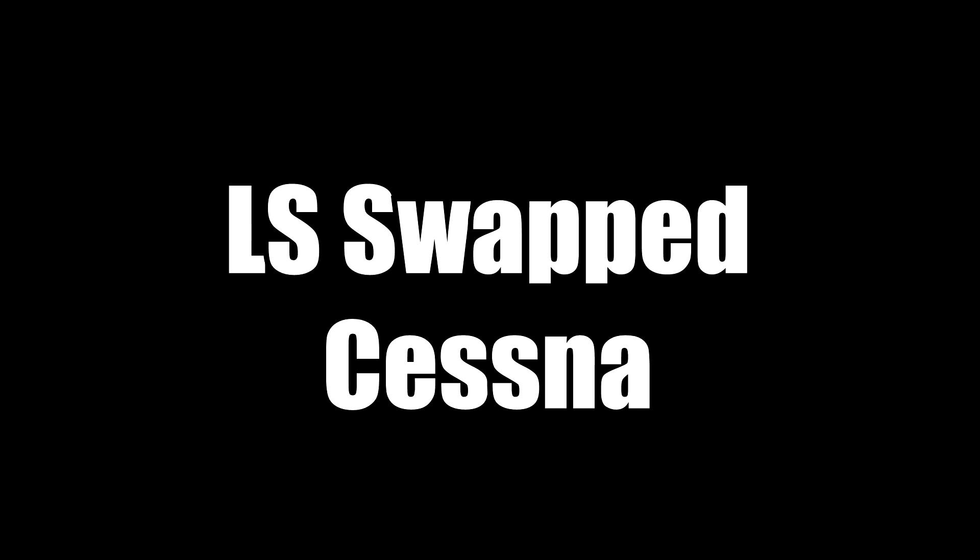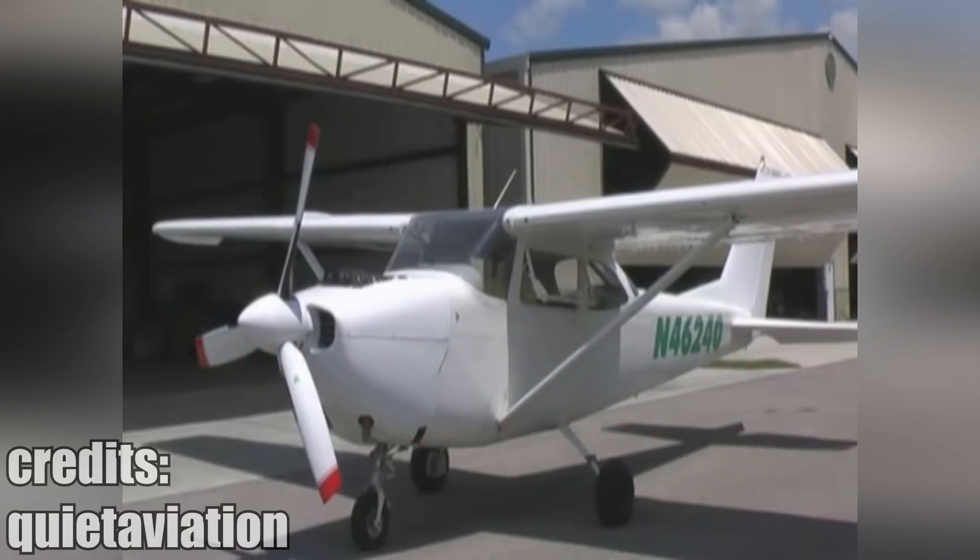People swap everything that has wheels attached to it, but this 400 horsepower Cessna is one of the crazier things to get this kind of treatment. Clear prop!